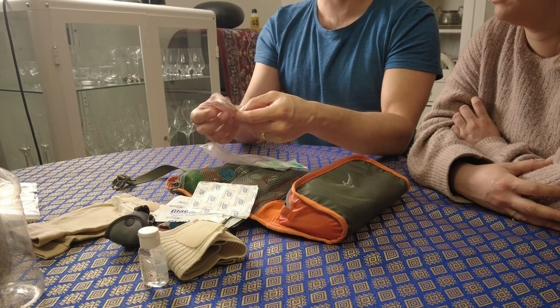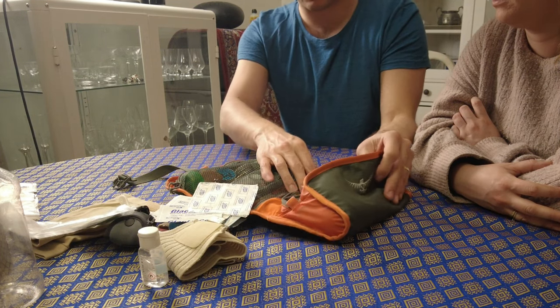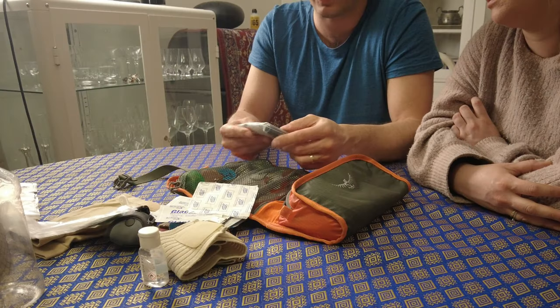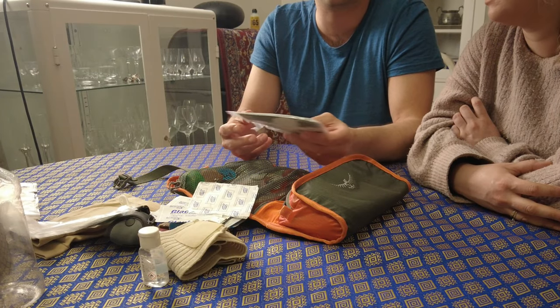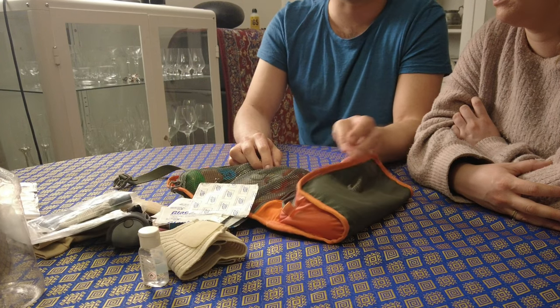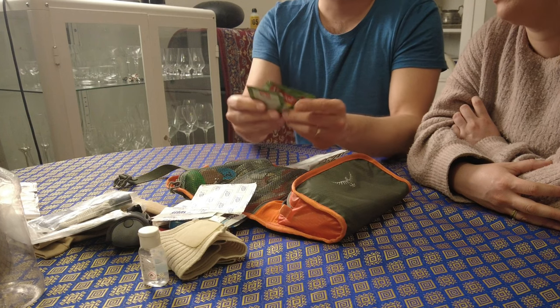This is the repair kit for the tarp, my backpack, and the tent. We have some seam sealer and if one of the tents gets broken we can repair it in the field. We also have some mosquito repellent tissues.